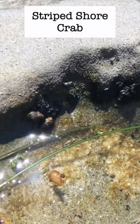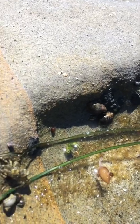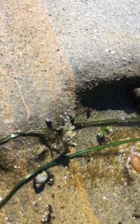Scurrying along the rocks of tide pools, you may spot a striped shore crab. Striped shore crabs are found along the west coast of North America, and they can be identified by their green and black striped shell.